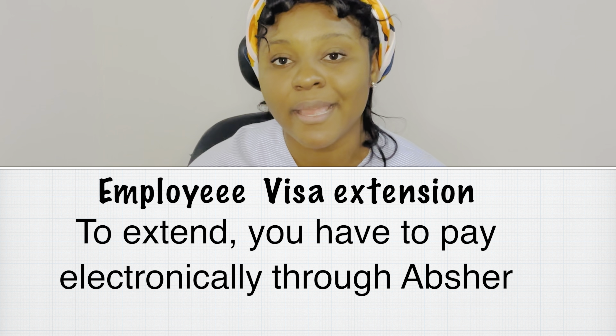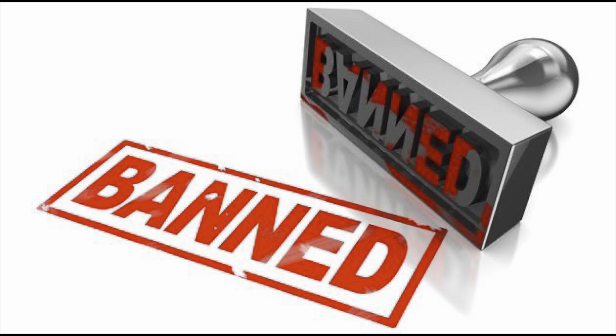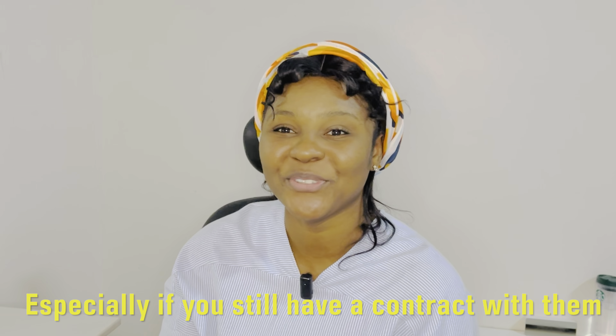It's important to know that your dependent's visa can be extended. If you need more time, you can extend the visa under these conditions: first, the dependent must have a valid visa; and second, the visa should not have expired for more than seven months. Once these conditions are met, you can pay and extend. Note that you cannot extend the visa for a dependent who is still within the Kingdom of Saudi Arabia — the dependent must be outside the kingdom to extend.